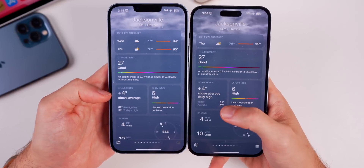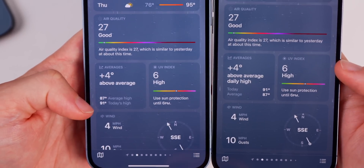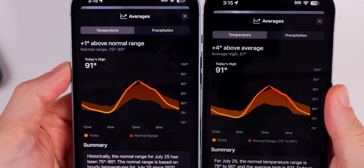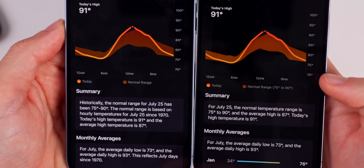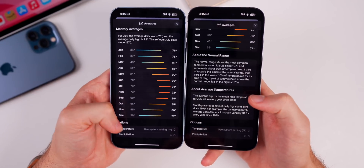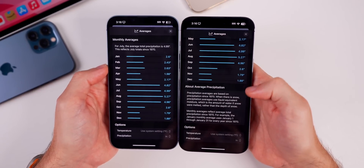In the Weather app under Averages, it now shows 'Above Average Daily High' instead of just 'Above Average,' and it says 'Today' and 'Average' whereas before it showed the temperature first. The label changed from 'Above Normal Range' to 'Above Average,' and it now shows a single average temperature instead of a range. The legend under the graph now shows temperature in parentheses next to the normal range, verbiage is more concise, and there's a new 'About Average Precipitation' section on the precipitation tab.